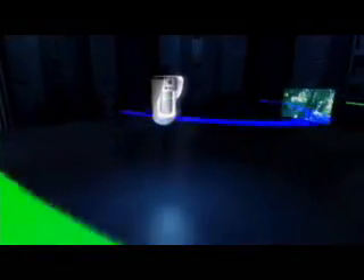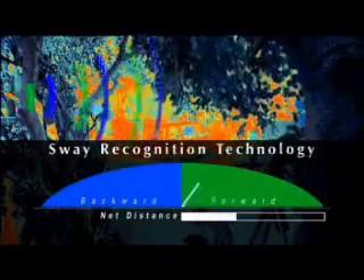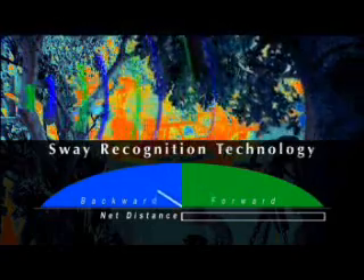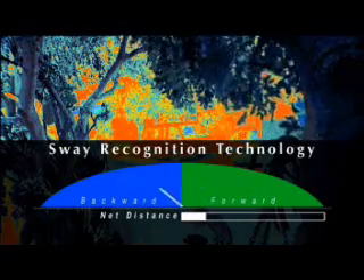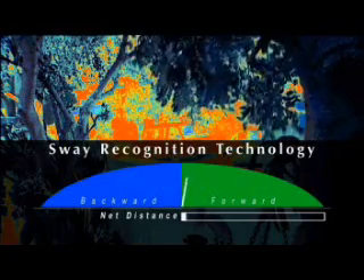Enabled by two microwave channels, WatchOut's innovative sway recognition technology measures the travel distance of approaching and receding targets. Objects that move a limited distance are instantly eliminated as real intrusion events.